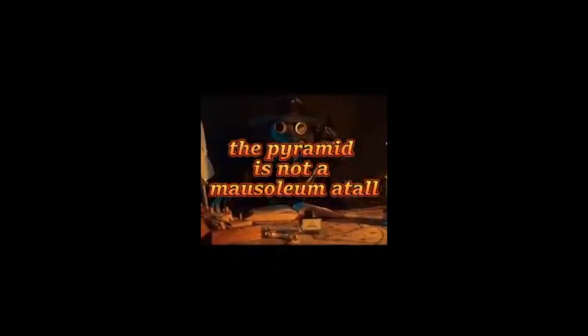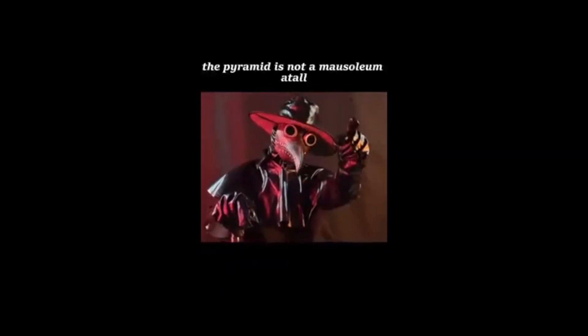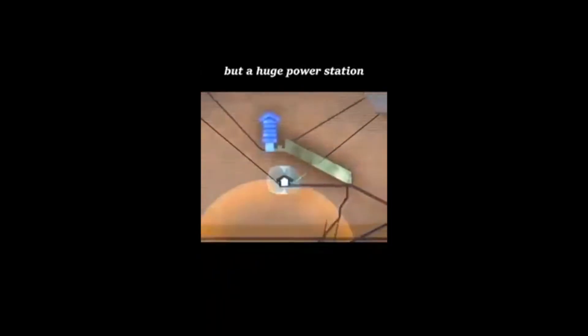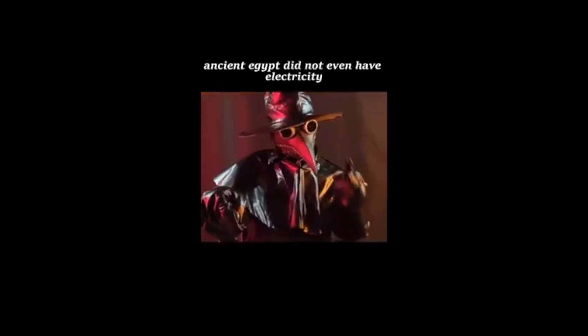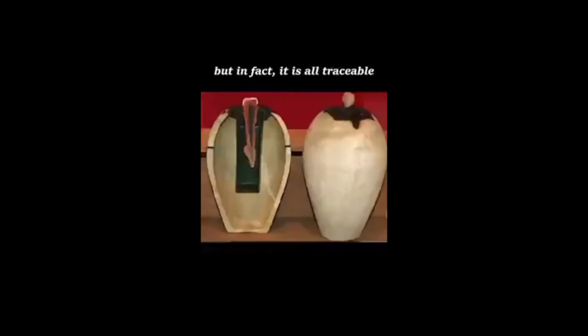The pyramid is not a mausoleum at all, as we said last time — the pyramid is not a mausoleum at all, but a huge power station. This discovery is somewhat incredible. After all, ancient Egypt did not even have electricity, but in fact, it is all traceable.